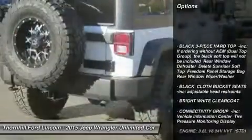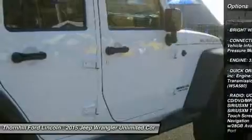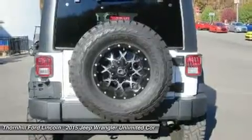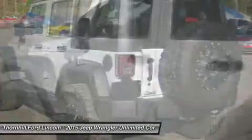It has the following options: black three-piece RTP Inc., if ordering without AEM, dual top group — the black soft top will not be included — rear window defroster, delete sunrider soft top, freedom panel storage bag, rear window wiper washer.